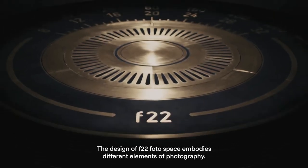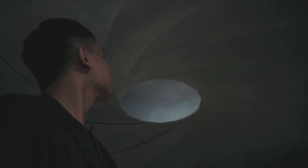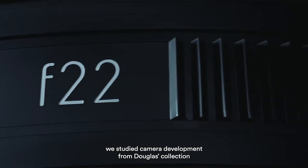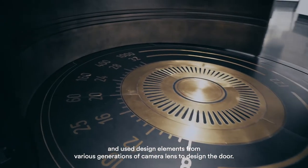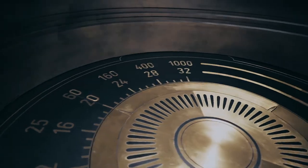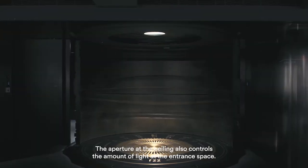The design of F22 photo space embodies different elements of photography. To create a cinematic entrance, we studied camera development from the Douglas collection and used design elements from various generations of camera lenses to design the door. The aperture at the ceiling also controls the amount of light at the entrance space.